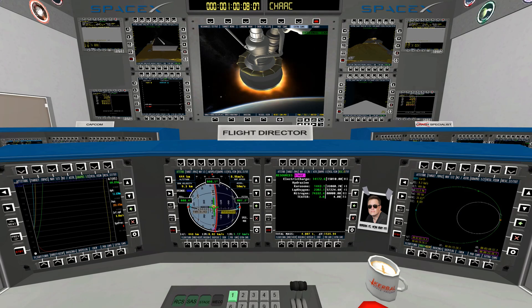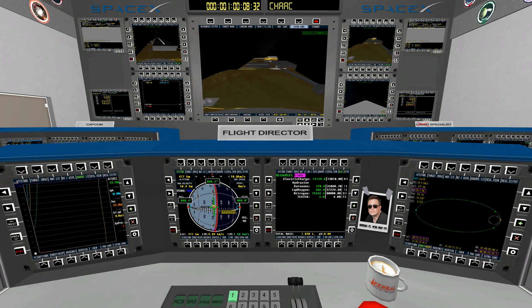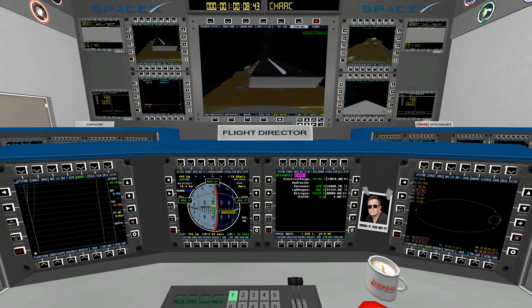We're beginning to throttle down the second stage engine to keep G-loads on the spacecraft underneath the required levels. Terminal guidance — getting ready for shutdown of the second stage engine. Shutdown. We've got a good shutdown. Waiting for the orbit call out. Nominal orbit insertion — the guidance officer over the countdown net has called out a nominal orbit insertion.